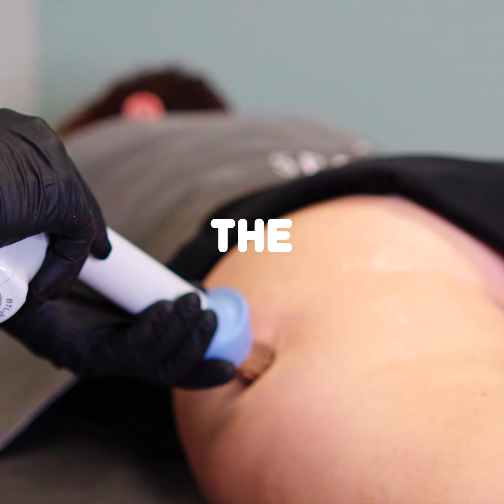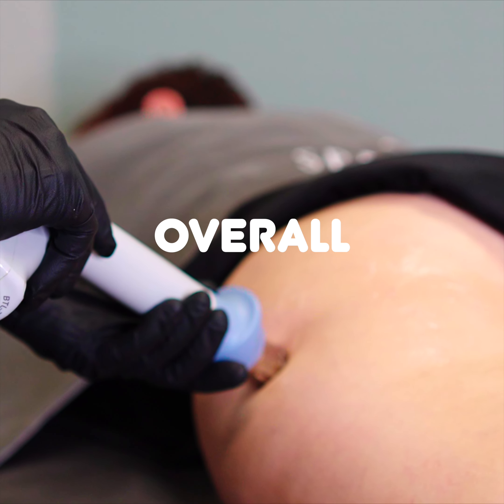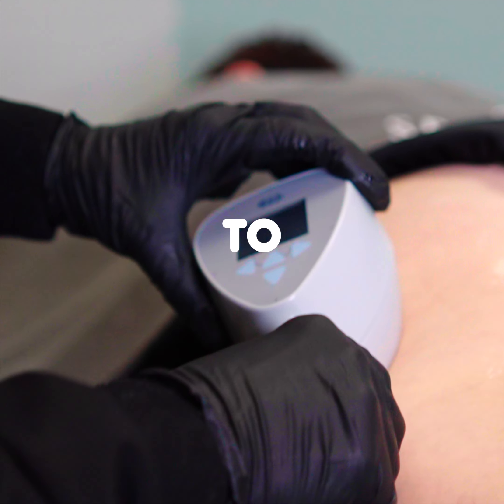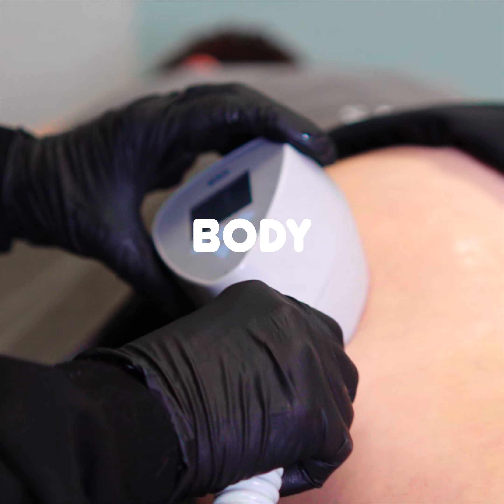Cellutone treatments diminish the appearance of cellulite and improve overall skin texture, while XLIS combines radio frequency and ultrasound to tighten the skin and improve body contouring.